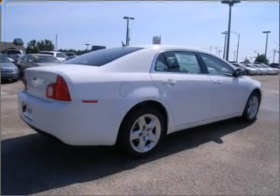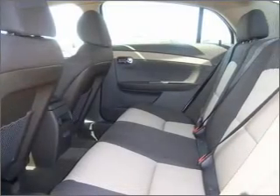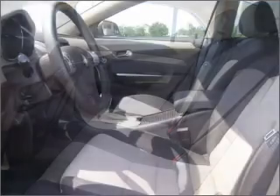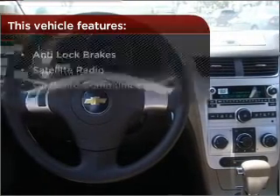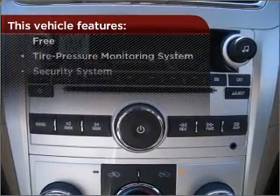Rest assured with this vehicle's included security system. Fumble your keys no more with the convenience of keyless entry. Set it and forget it with the fuel-efficient cruise control. The luxury of an adjustable steering wheel adds driving comfort. With these additional features, these wheels will make an ordinary drive seem extraordinary.